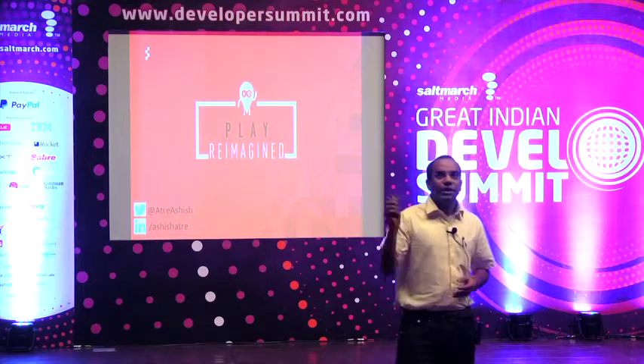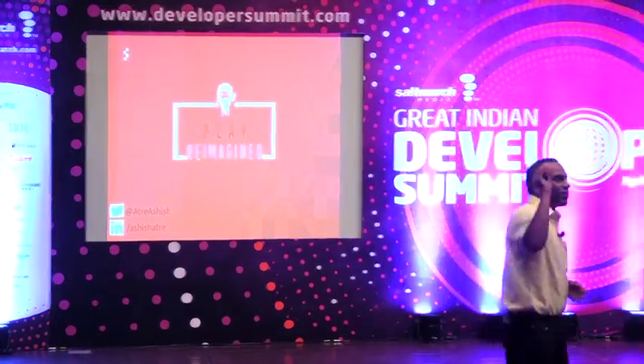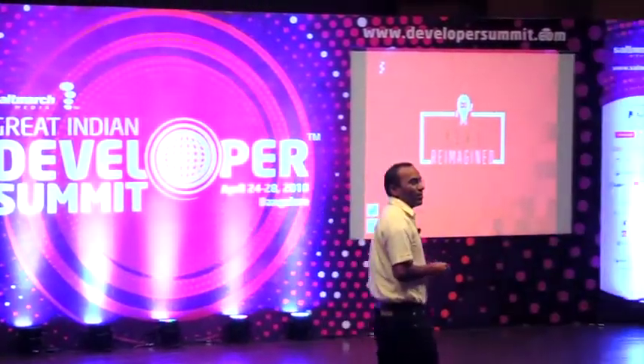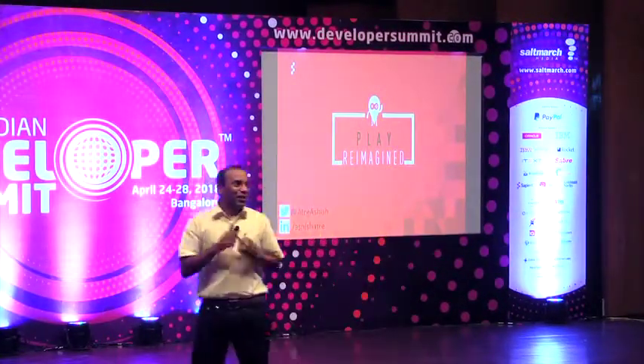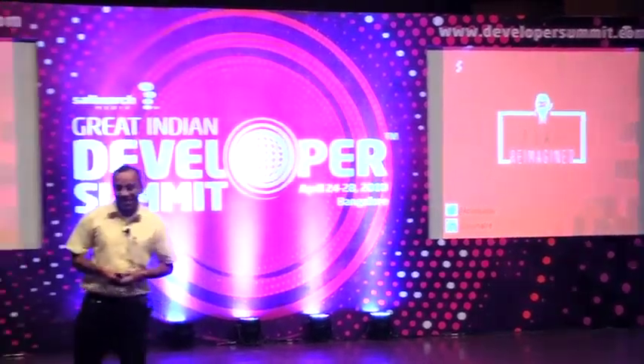Now, how many of you are data scientists here? Anyone? Okay, one — that's good. Thank you for coming. I think that means definitely you are looking for some tools.